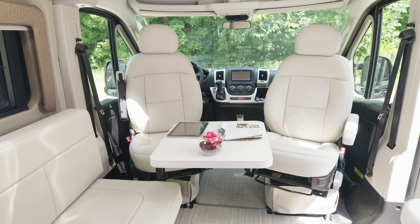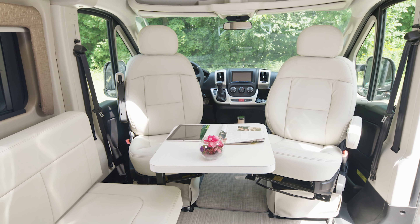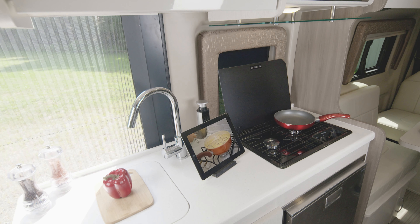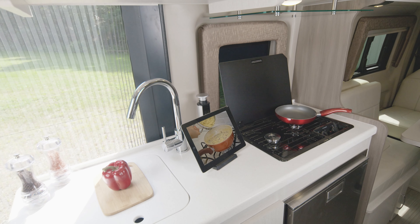Look what happens when you toss in these swivel captain's chairs — this becomes a great place to just kick back and unwind. In the 20J, some of the best views are right here in the campsite kitchen.